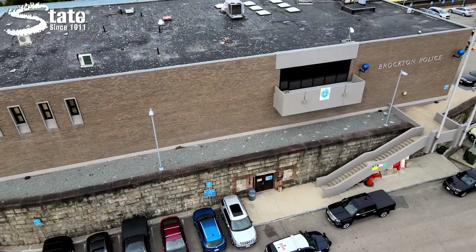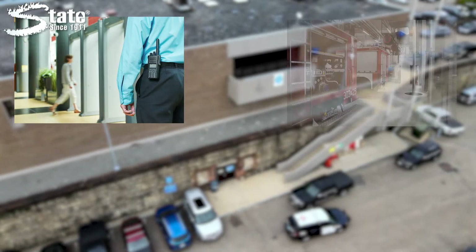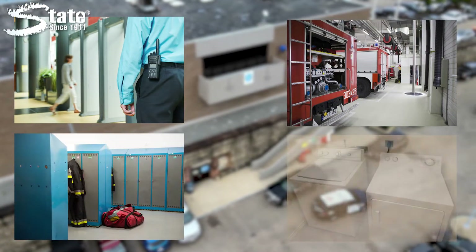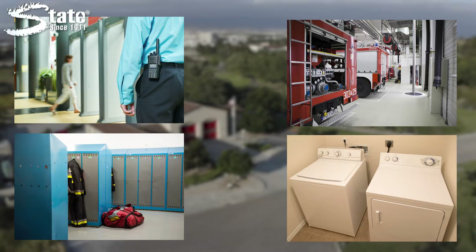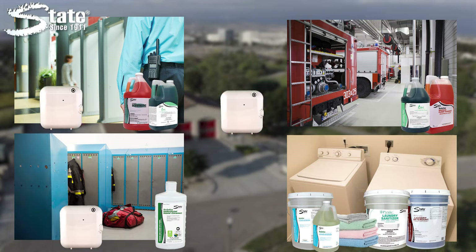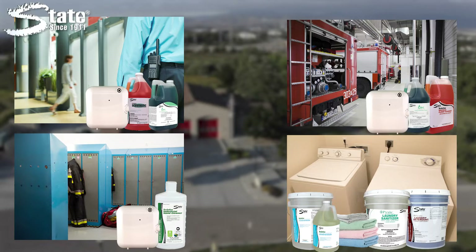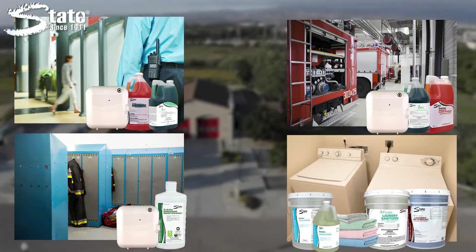We've targeted high traffic areas specific to your facility including the lobby, garage, locker room, and laundry facilities. With solutions from all-purpose cleaners, to disinfectants, to ambient scenting options, rest assured that State has a product mix that will work well for any area in your station.